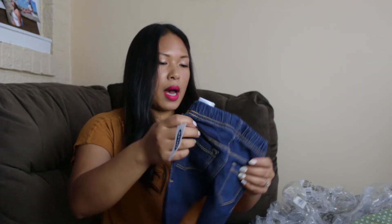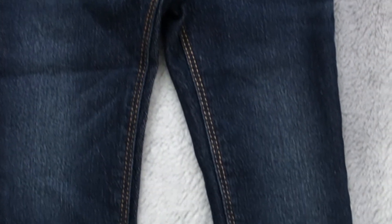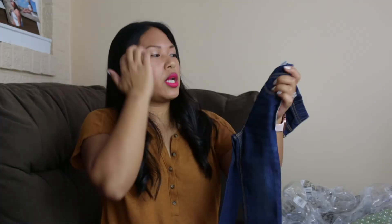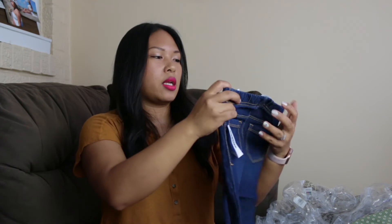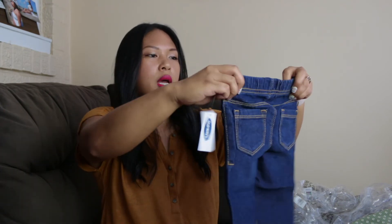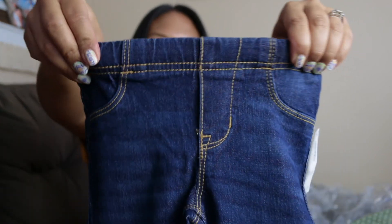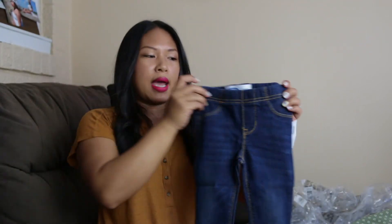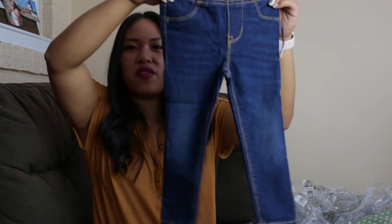I did buy her a pair of skinny pull-on jeggings in this dark wash color. I don't usually buy jeans for Nori just because I don't want them to irritate her waistline since they can be so tight sometimes, but these are pretty stretchy with some elastic on the band, so I think these will be fine for her. And I love the wash.